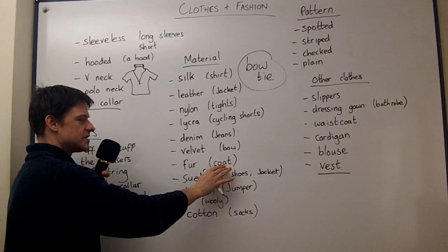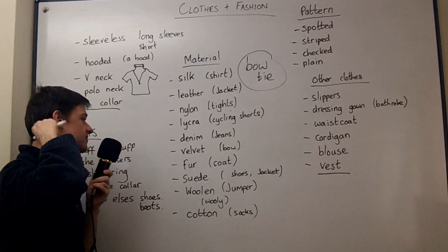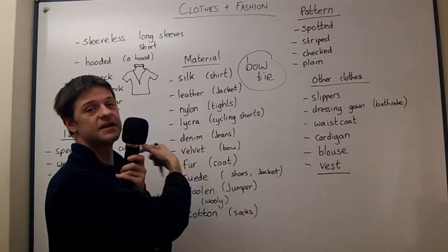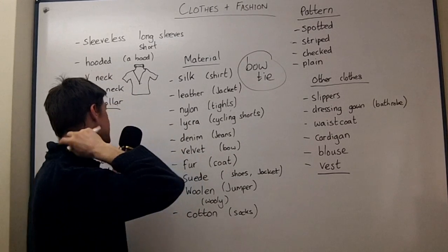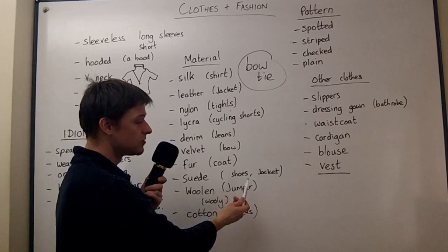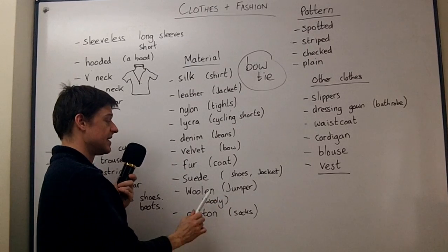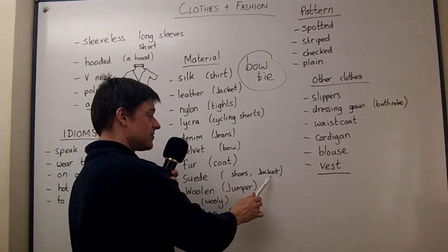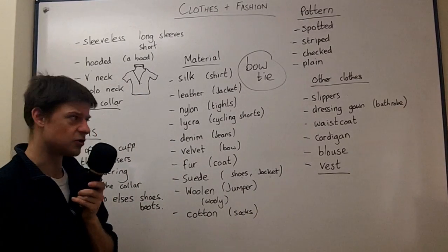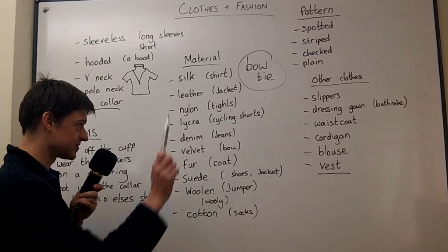Sometimes in the winter, women like to wear a fur coat to keep warm, and often it has a fur collar — meaning it's got fur just round the neck. Suede — there was an old song about some blue suede shoes, so I've put shoes there. You also see a lot of suede jackets. Just put it into Google Images if you're not sure.